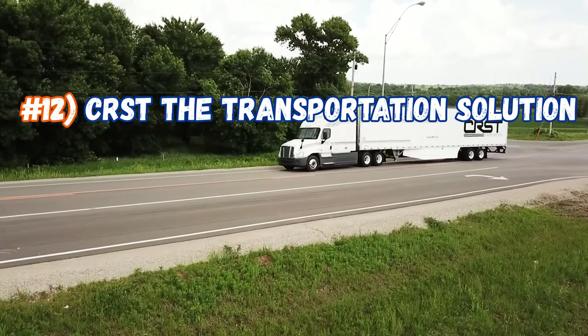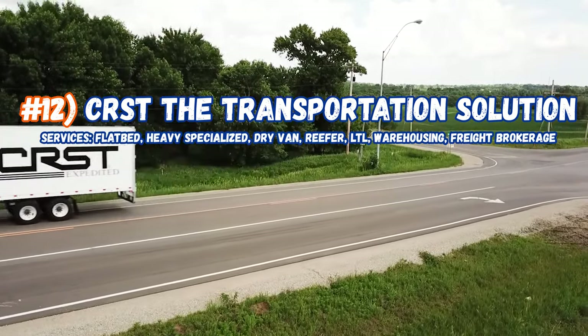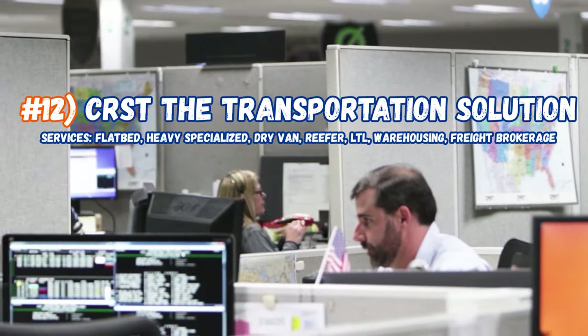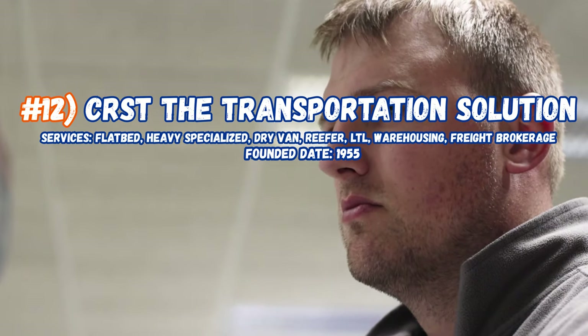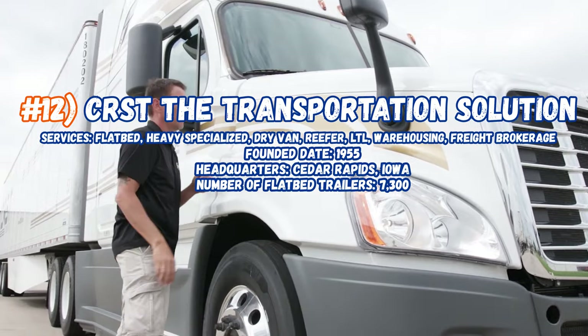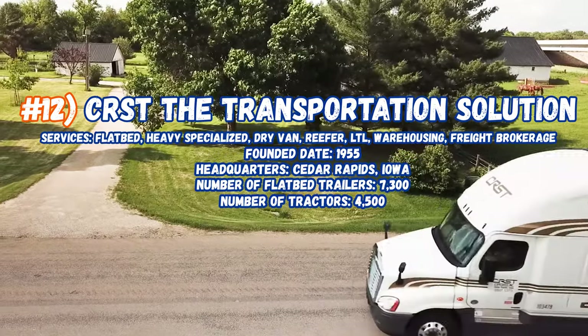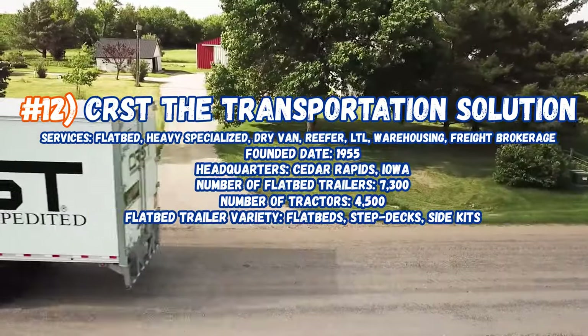Now sitting in at number 12, CRST, the Transport Solution, servicing flatbeds, heavy haul, specialized, dry vans, reefers, LTL warehousing, and freight brokerage. Founded in 1955, their headquarters are in Cedar Rapids, Iowa. Number of flatbeds they're running is 7,300, number of trucks 4,500. The trailers they have include flatbeds, step decks, and curtain sides.